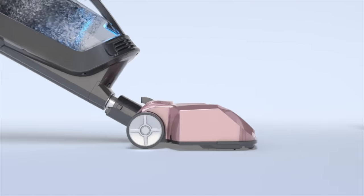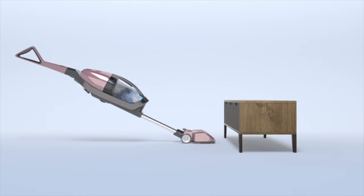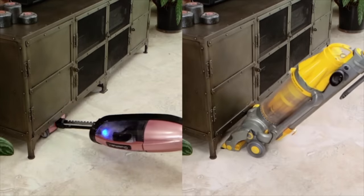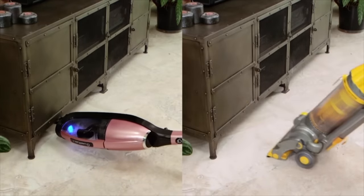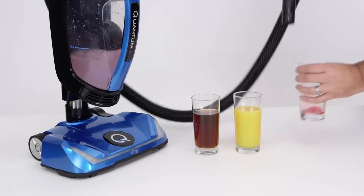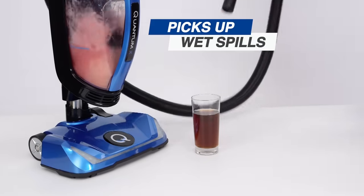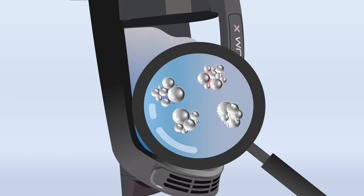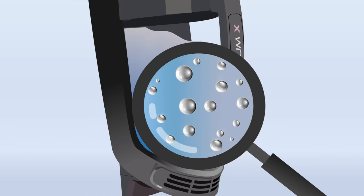It also has a telescoping head to reach the places where dirt actually hides. Most vacuums can't get those hard-to-reach areas, but now you can clean under furniture without having to move it. The Quantum X can also pick up wet spills and pet accidents. Quantum has antibacterial microsilver embedded into it, which reduces germs, bacteria, and viruses on contact.